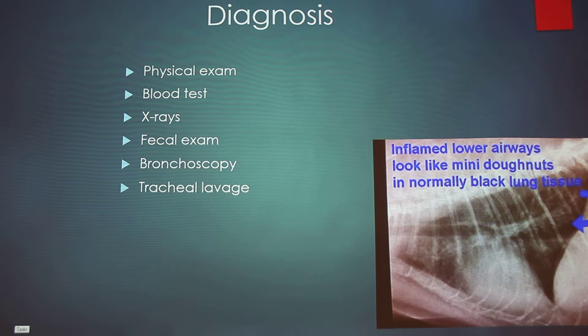A fecal exam is performed to rule out lungworm, which causes symptoms similar to asthma but isn't actually asthma. They might also perform a bronchoscopy, which allows the vet to look down the cat's airways and take mucus samples with a small cytology brush to examine under a microscope. They could also do a tracheal lavage, where a small amount of sterile saline solution is introduced into the airway and then retrieved for analysis.